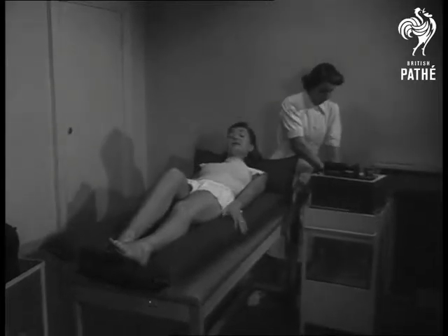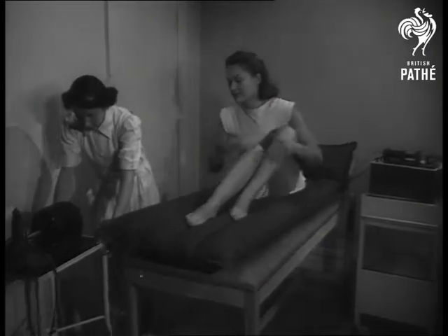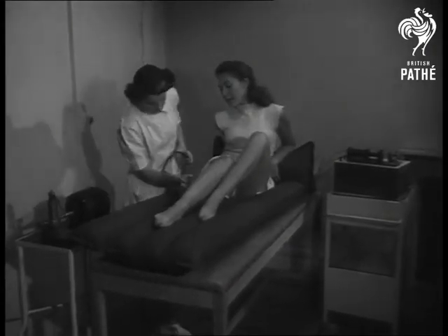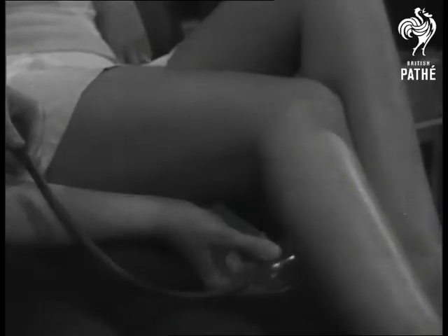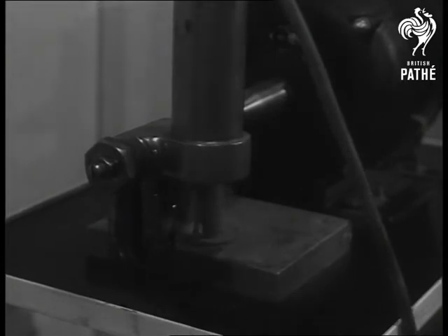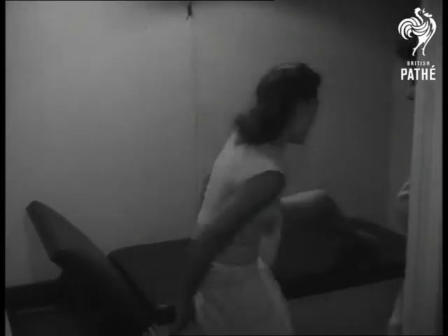A form of physiotherapy designed to replace any deficiency in vital body elements — not that there seems any such deficiency here. Body massage and general toning up of the system is here brought to a fine art.